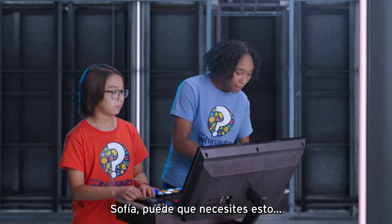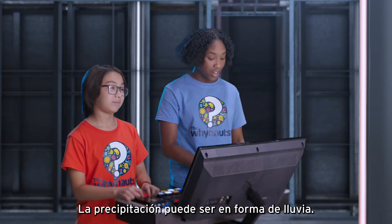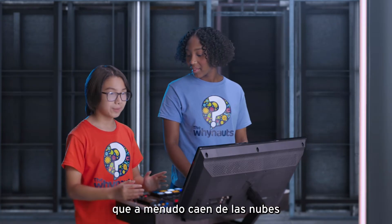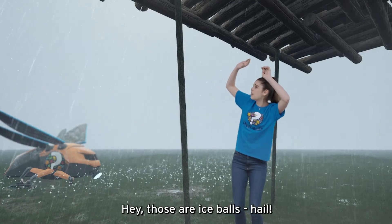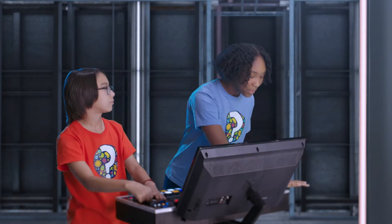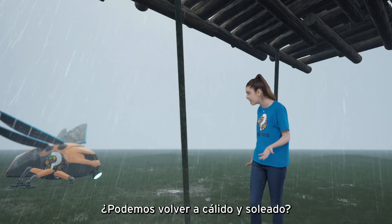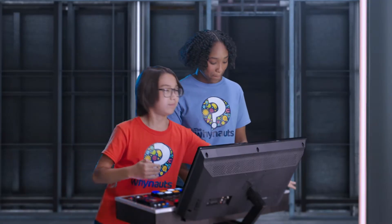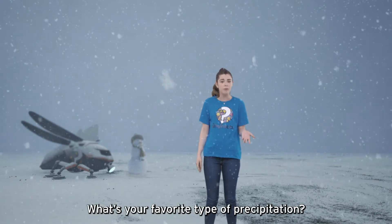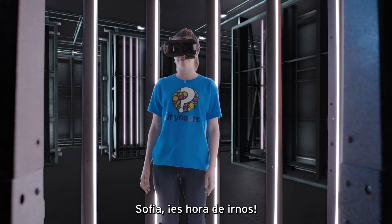Sofía, you might need this. Precipitation can be in the form of rain. Wow, ya entendí — esa es precipitación en forma de lluvia. Hail — small balls of ice that often fall from clouds during thunderstorms. Oigan, esas son bolas de hielo — granizo. I knew hail was coming, so I found shelter. You do not want to be outside when it hails. Or sleet — rain that freezes as it falls to the earth. Esto es agua nieve, lluvia que se congela al caer a la tierra. Next is snow — nieve! My favorite. Makes me want to build a snowman. What's your favorite type of precipitation? Vámonos!